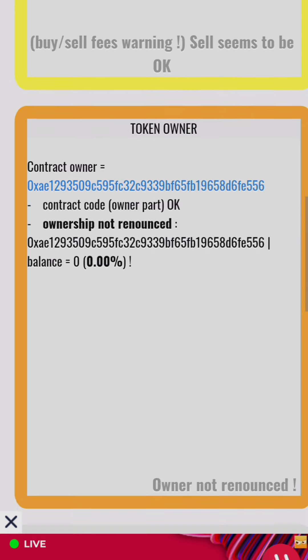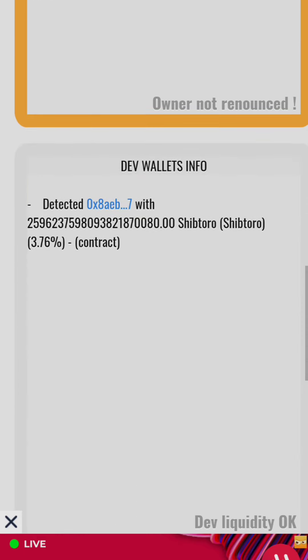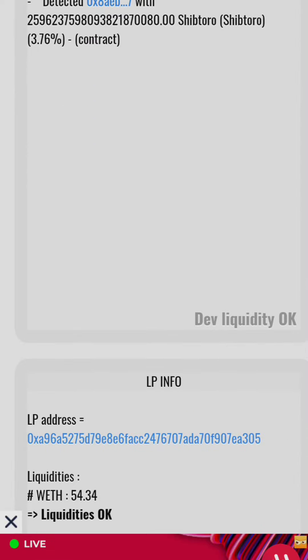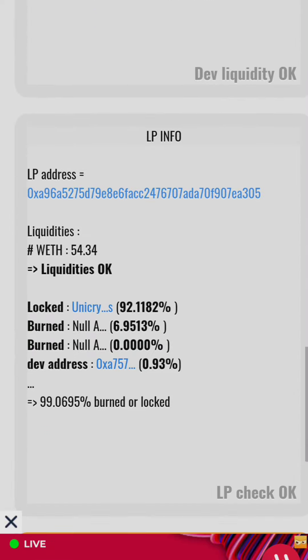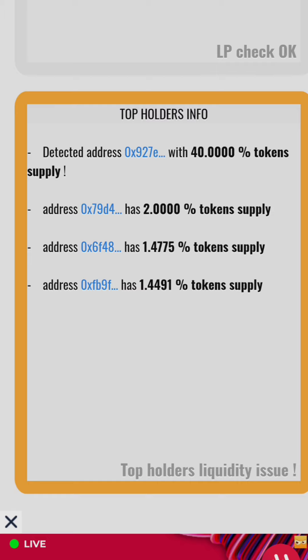The owner of this token has not yet renounced ownership, which is another issue — though sometimes owners retain ownership for a while before releasing it. However, having honeypot issues right now is a very bad sign and a red flag. The developer wallet and LP info appear okay, but here's another major issue: one wallet is holding 40 percent of the entire token supply, while the rest of the wallets hold only two percent, one percent, and one percent.